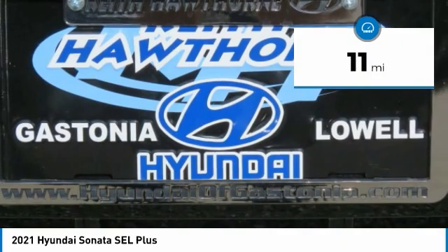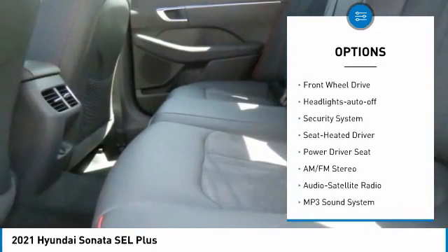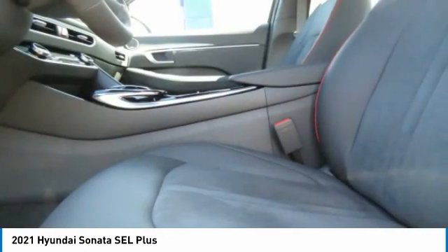Here are some of this vehicle's great options: aluminum wheels, heated side mirrors, traction control, daytime running lights, remote keyless entry, mirror memory, remote trunk release, FWD, headlights auto off, and security system.